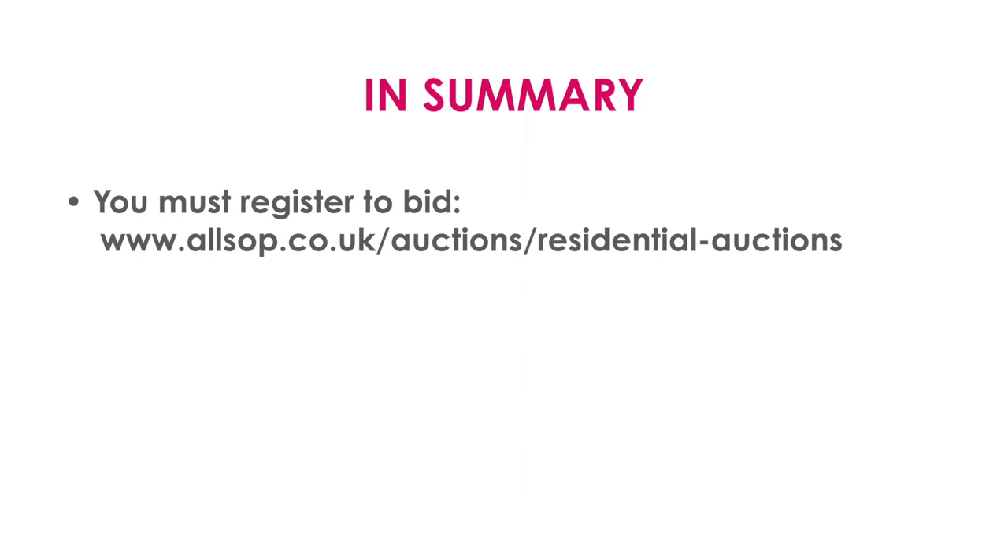Almost all lots offered at auction will have a reserve price — a price beneath which we can't sell. If a property doesn't reach its reserve, it will go unsold and the auctioneer will say so. If that's a property you're bidding on, come and see us — we have plenty of people in the room to help you. More often than not, we can agree a sale after the auction, and on some occasions exchange on that same day.